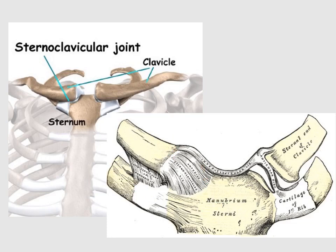Any dislocation of the sternoclavicular joint is most probably caused by trauma — specifically high energy trauma. Other things may cause sternoclavicular joint dislocation, but high energy trauma is the most common one.